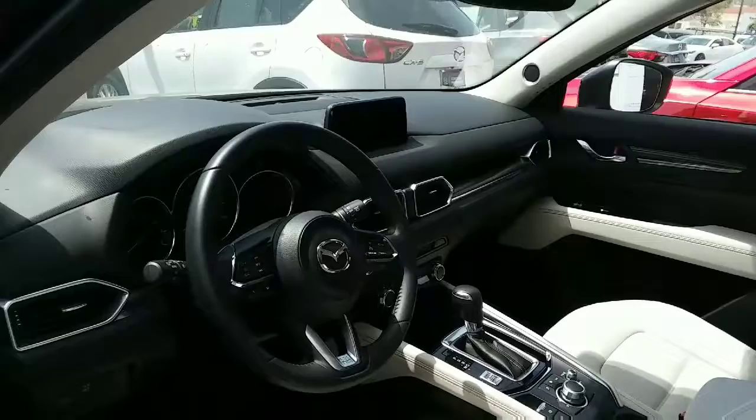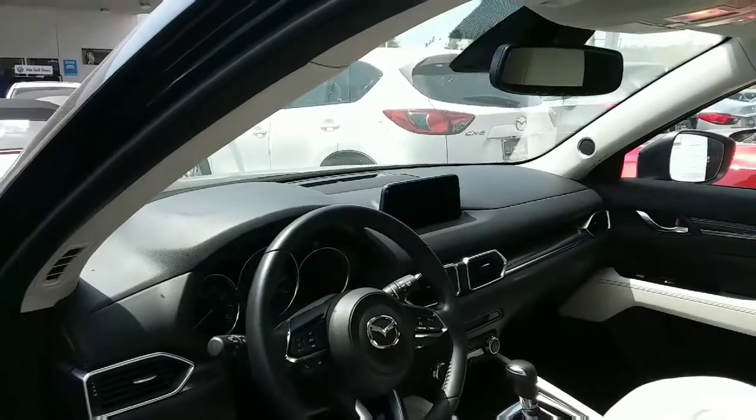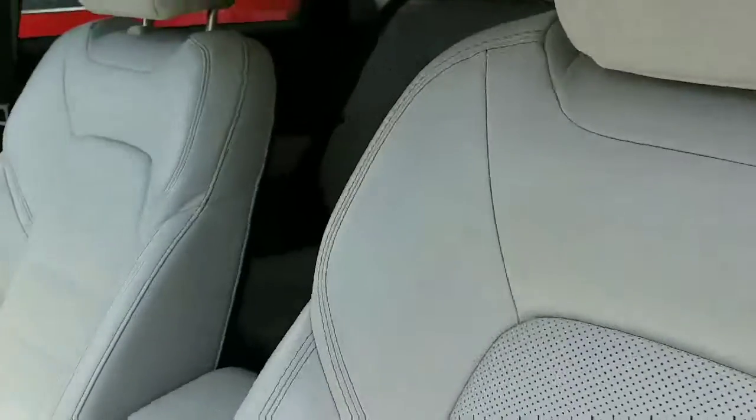You've got the dual climate. You've got all the controls — volume, cruise control. You've got the 7-inch Mazda infotainment center. It's got the traction control. Look at all this room in the back.